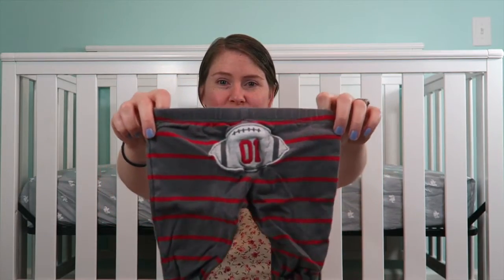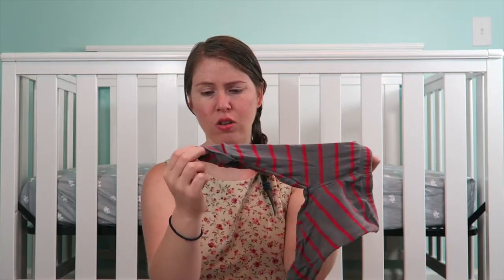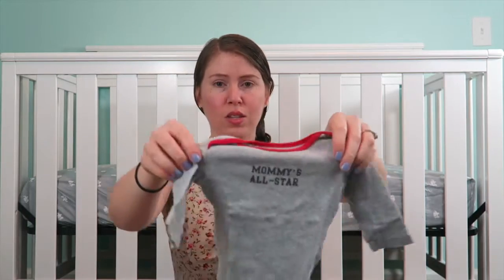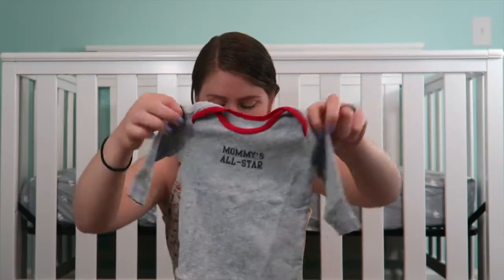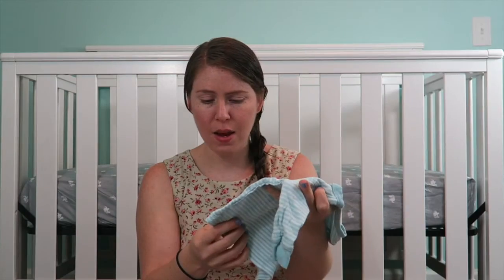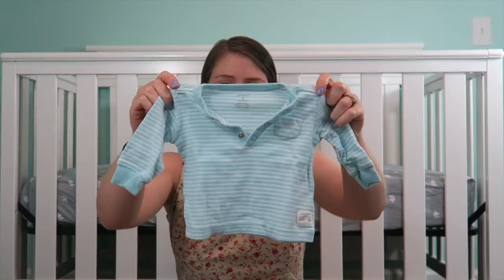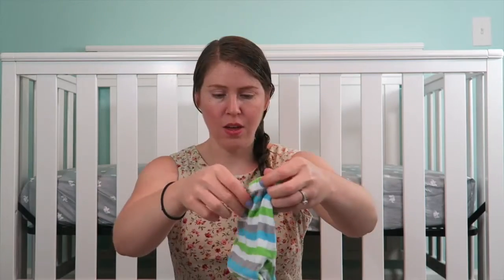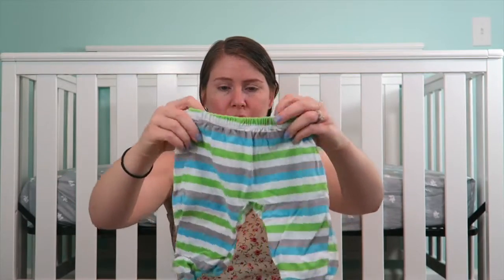These cute little pants have a little football on the butt and they are little feeties — well, I thought they were feeties. I thought it would go cute with this little onesie that says 'Mommy's All Star,' so that's really cute. This shirt — I don't know if I'm going to use that one for like a sleepy time thing or what, but I like the material. The color is really cute and I thought it would go well with these pants — a little bit of stripe, so I thought that would be cute for sleeping in.